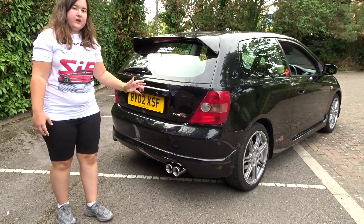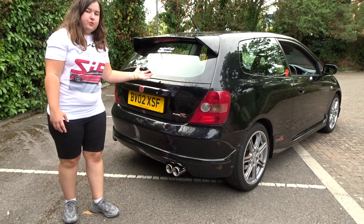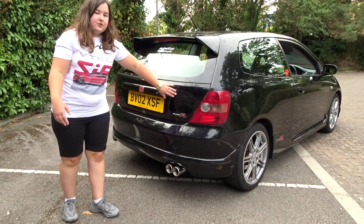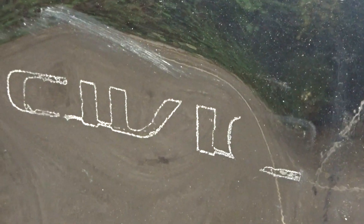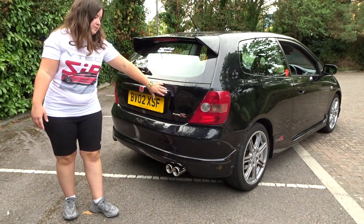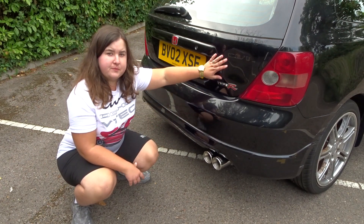I've contacted a dent guy we use in the trade — he said it's doable. If he can make it 80% better I'll be easily pleased. I've removed the inner boot trim so he can access the dent from inside. The Civic badge has also been removed — not for the de-badge look, but because it had crumpled, and when we pulled off the glue it peeled some paint underneath. The plan is to get the dent pushed out as much as possible and fit a new Civic badge over the area to cover the peeled paint.